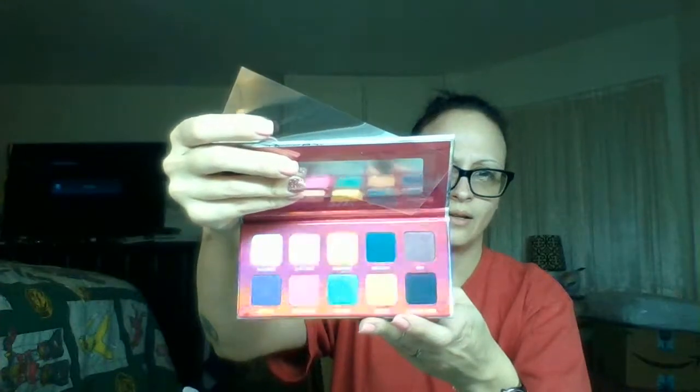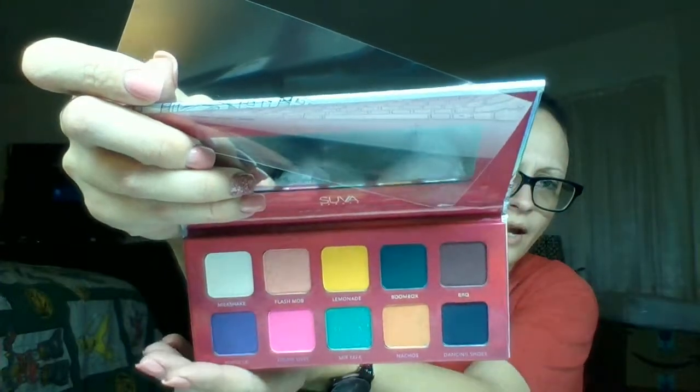So this is the Block Party palette. There's a mirror in here. It's a very pretty palette - super pretty. Now you can see the colors - it's not getting washed out. I love colorful palettes and I'm very excited for this. I am working on getting some actual lighting so hopefully we won't have to fight with it much more. That retails for $35. Three of these items are pricey, so I think that's why we got five things instead of seven.